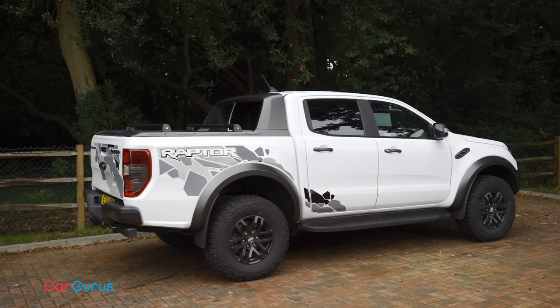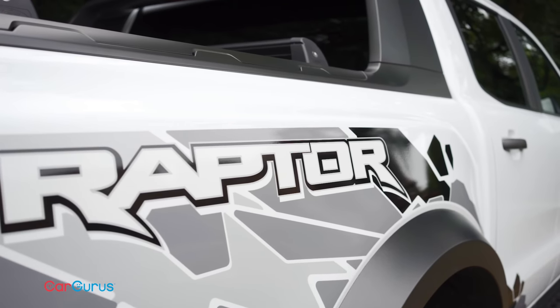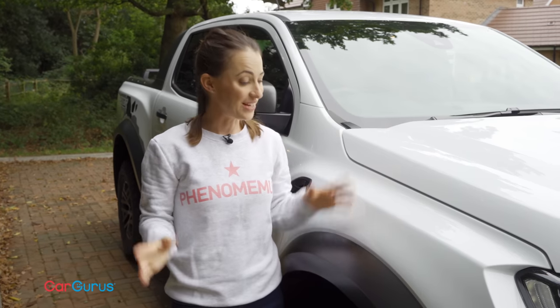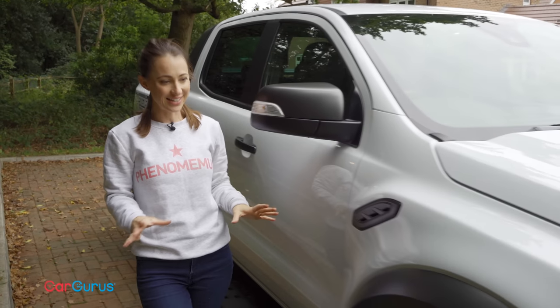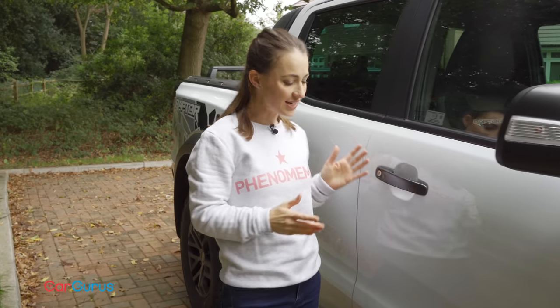The Raptor should really be regarded as a recreational vehicle rather than one that will be used for work — it is essentially here for enthusiasts. This partly explains why the visual makeover is so extreme, because beneath this bodywork and underbody cladding the car has been extensively re-engineered. It truly is a case of where form and function meet.